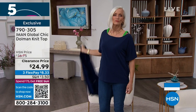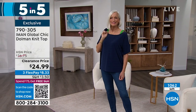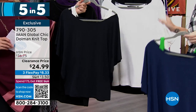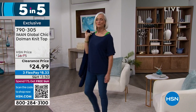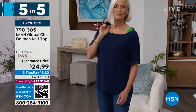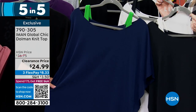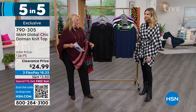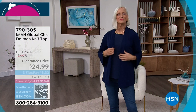The Iman Global Chic Dolman Knit Top — three color choices: navy with green accents, black with cream accent, and cream with black shoulders. This is a really cool design. Everybody loves the dolman sleeve because it's so flattering and easy to wear — great arm coverage. It looks like it's layered but it's not, so it takes all the guesswork out. You don't have to pull at your shoulders trying to keep it looking cute — it's always going to stay in place. Very bra-friendly. Length is 25 inches, extra small to 3X, down to $24.99 — first time it's been on sale.